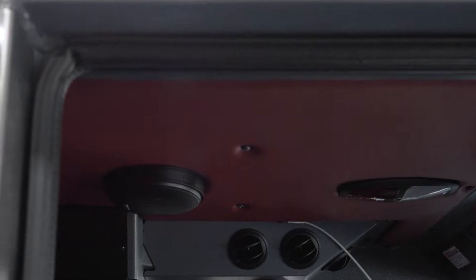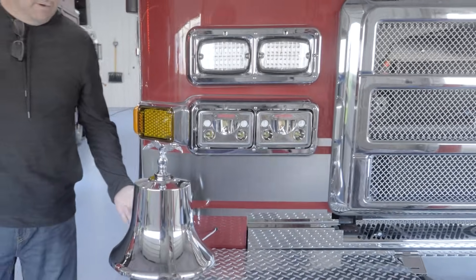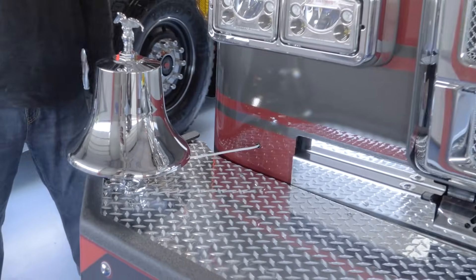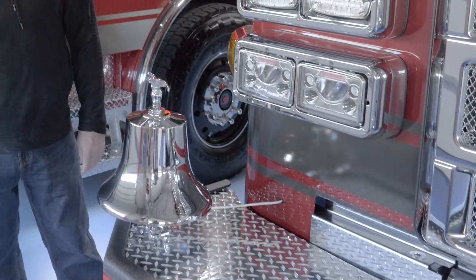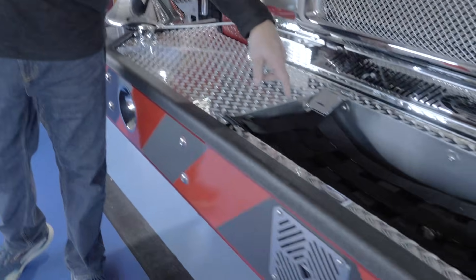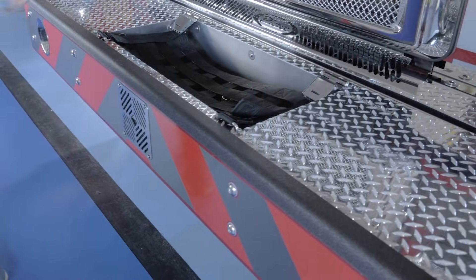We went with a red interior roof — it's nice in there. On the front bumper, it's been our history — we've always had a bell, so we go with a bell on the front bumper as well. And we had the plumbing for the inch-and-three-quarter front trash line as well, so we just stuck with that for that little dunnage area there.